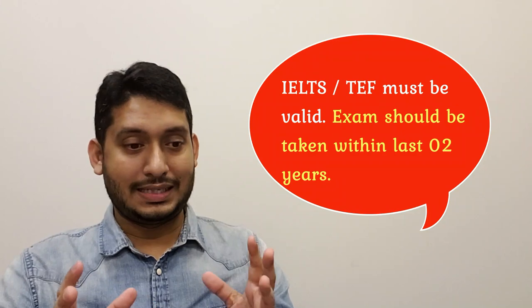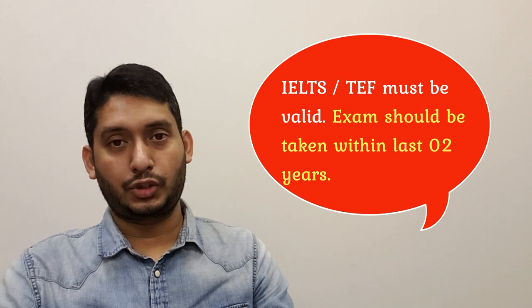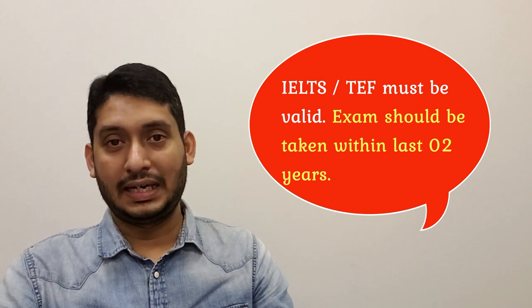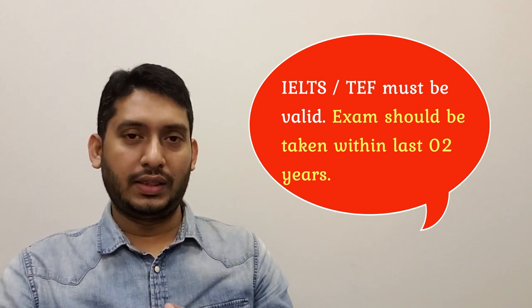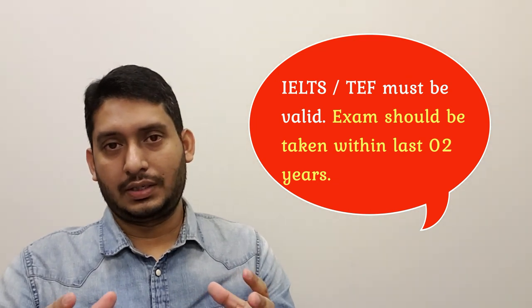I've noted down a couple more points. Number one, you'll need IELTS or TEF — whichever you sit for, most likely IELTS — and that should have at least two years of validity. Here's a personal tip I'd like to mention from my experience.